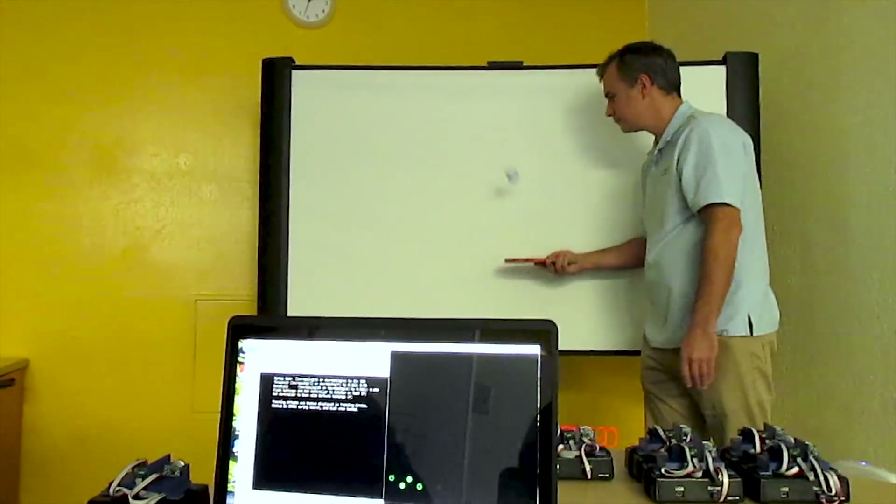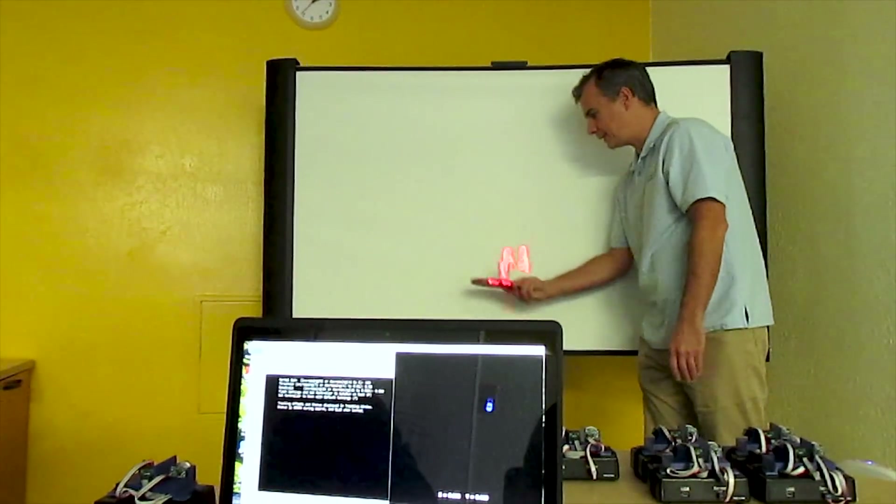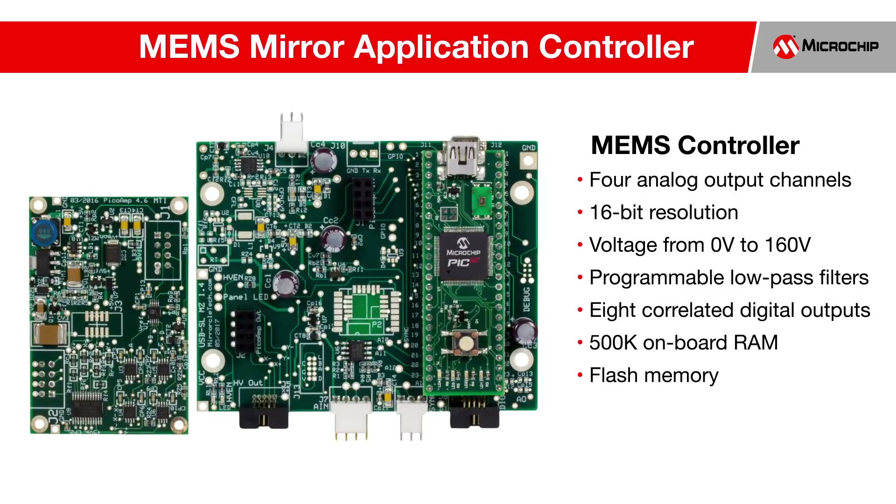The controller is USB-powered and can communicate via USB or wirelessly via Bluetooth from provided software or by provided APIs. The key component of the MEMS controller is Microchip's PIC32MZ MCU. The MEMS controller provides four analog output channels with 16-bit resolution for MEMS mirror control with voltages from 0 volts to 160 volts. It also provides programmable hardware-based low-pass filters and eight correlated digital outputs, allowing up to 120 kilo samples per second sample rates. Users have access to a sync port to synchronize additional controllers or system peripherals, for example, shutters, cameras, additional scan modules, and more. The PIC32MZ provides 500 kilobytes of onboard RAM and additional flash memory that allows for storage of settings and data for standalone operation when not connected to a PC.